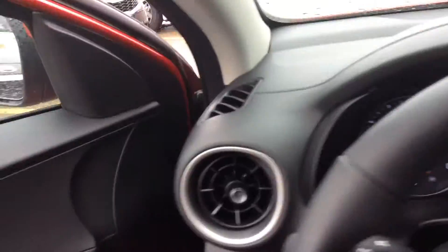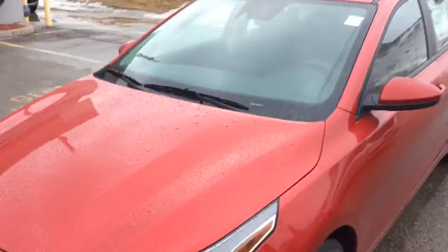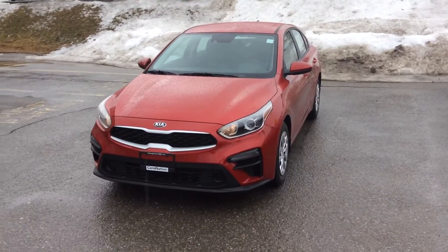So this was just a quick video for you both on the 2019 Kia Forte LX model. I hope you enjoy it and if you have any questions please feel free to ask. Thank you.